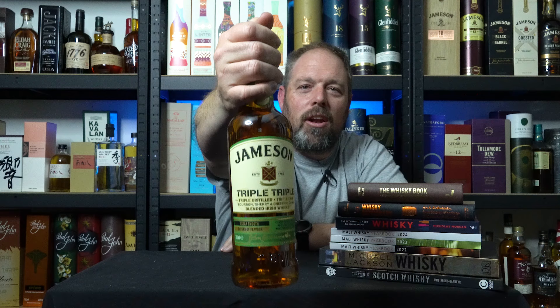Now I don't know if this is a new entry to our South African market, but it is the Jameson Triple Triple. As you can see it is a lot different to this Triple Triple. This one is a travel exclusive duty-free one liter bottle and has been matured in sherry, bourbon and malaga casks, whereas this one has been matured in bourbon, sherry and chestnut casks.